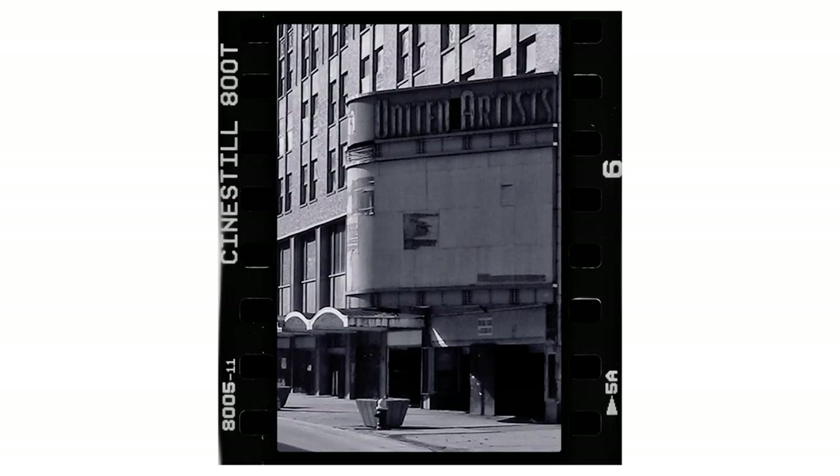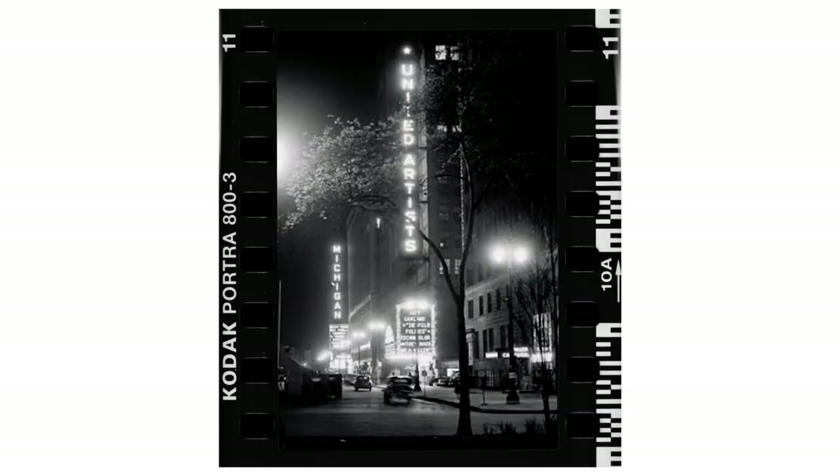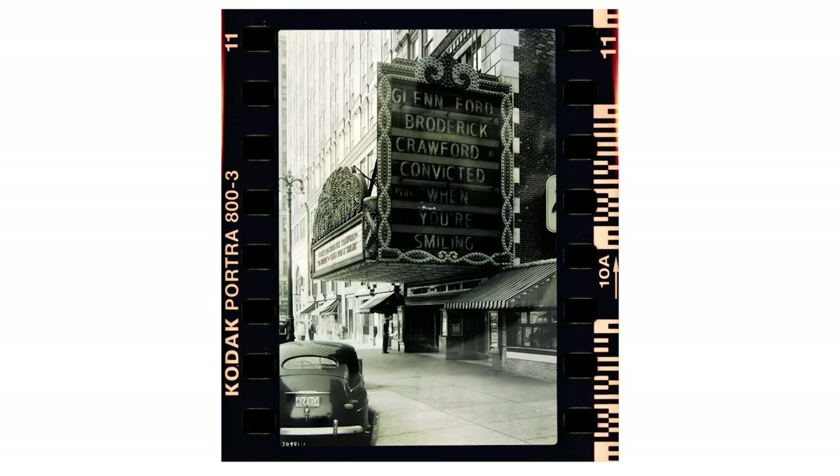The United Artists Theater, 150 Bagley Street, downtown Detroit, Michigan. Built 1928, closed 1974.